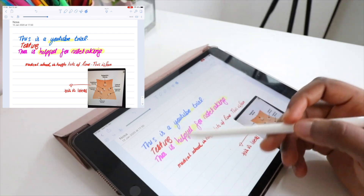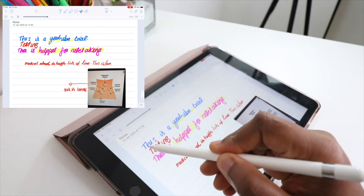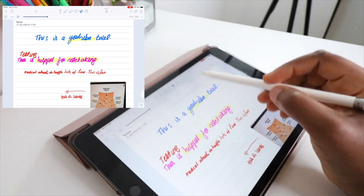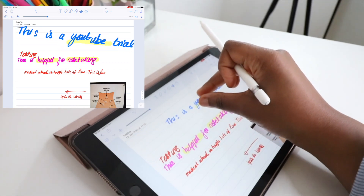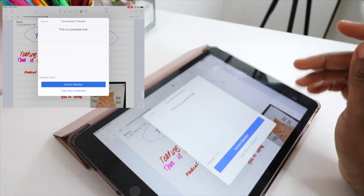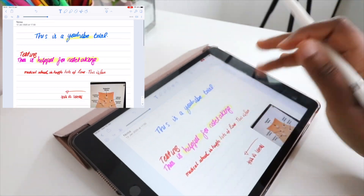This is one feature you cannot replicate on paper. Let's say you want to add something else but you have no space — on paper you'd have to try and squeeze things in. On an iPad, you just click the cut tool, select the content, drag it down to create more space, and then write whatever you want. You can also resize text — make it bigger or smaller. And if you want to print it out for people to read, there's an option to convert your handwriting to typed text.